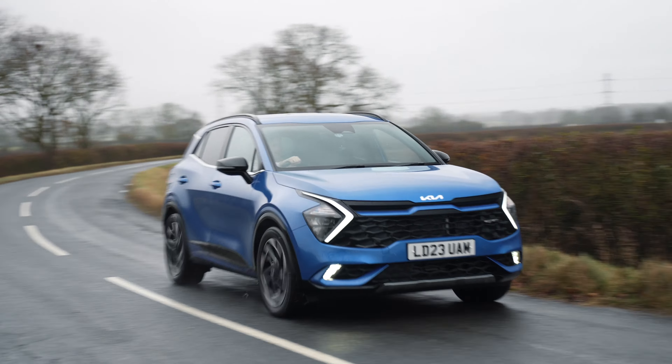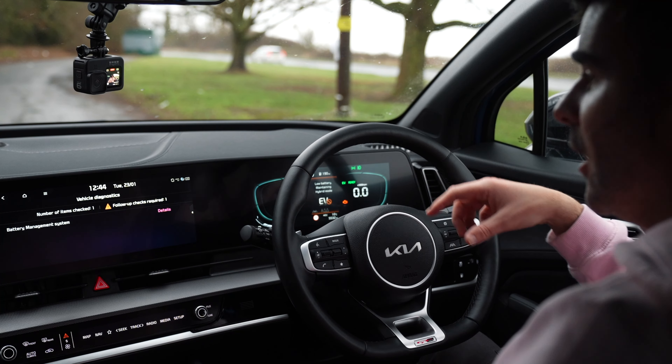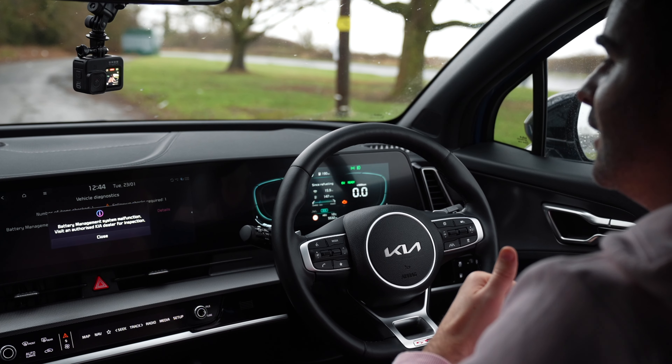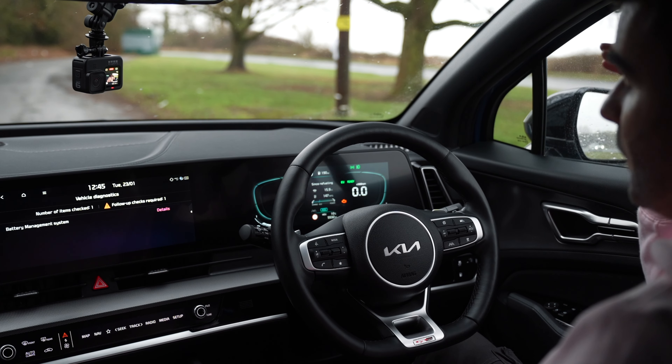We've just run the battery down and now it's flashing up a low battery warning, maintaining hybrid mode error, and then it says 'battery management system malfunction — visit an authorized Kia dealer for inspection,' which is a bit scary. I don't know why it's done that; surely you should be able to just drive the car and deplete the electric range and then flick over. I can't switch to automatic or hybrid mode now. I think what it's doing is hard pushing itself into hybrid mode to try and charge the vehicle back up because we've used it all.